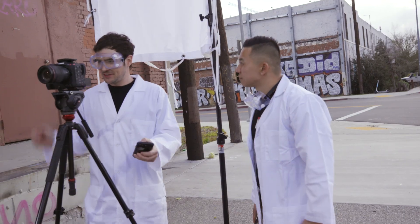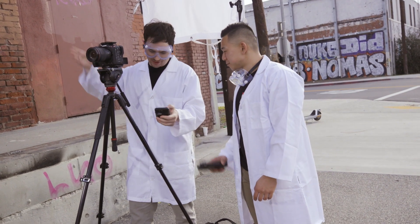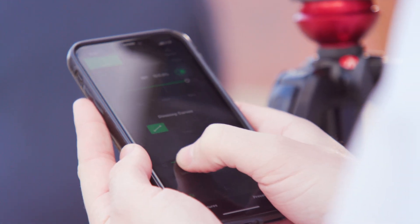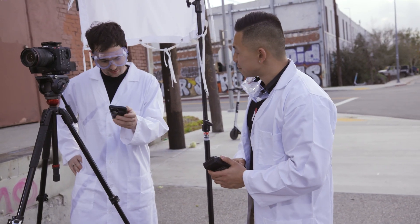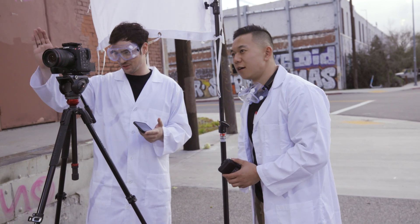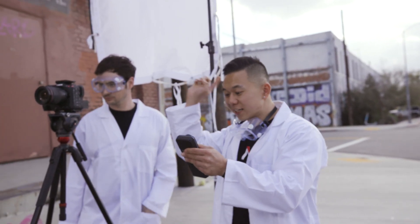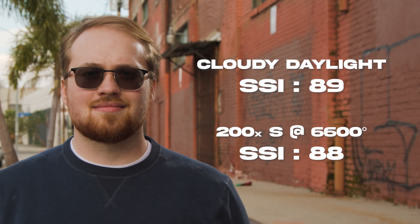There's a bunch of clouds that just rolled right in front of the sun. So if I'm measuring the color temperature of the sun right now, it's coming in at about 6,600 Kelvin. I can adjust the 200XS — it can go all the way from 2,700 Kelvin up to 6,500. The camera is synced up to 6,500 Kelvin as well, so everything's matching, and there's a pretty smooth transition between the color temperatures on Austin's face. If I'm measuring the SSI of the 200XS compared to sunlight right now, I'm getting an SSI score of 89 compared to that LA sun, and an 88 compared to just D6600 Kelvin — so it's matching super well.